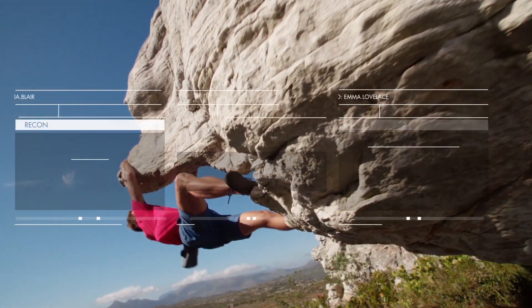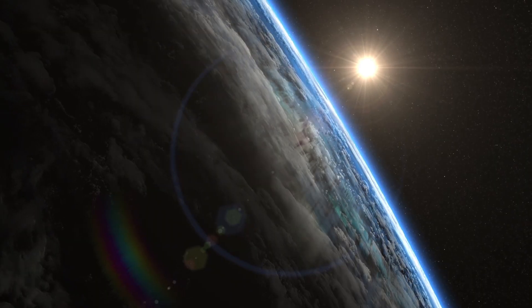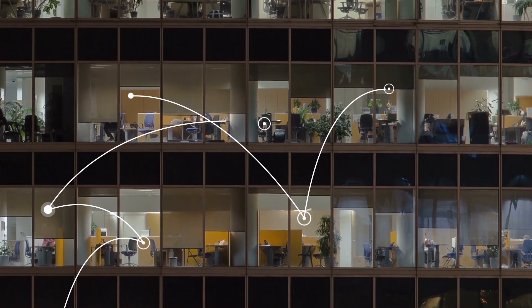The intelligent cloud offers an opportunity to do security better. Cloud computing has fueled an intelligence revolution and keeps us connected like never before. So imagine if you could change how your enterprise did security.